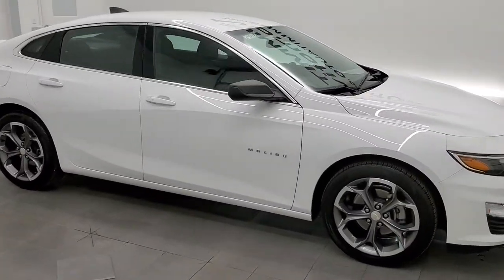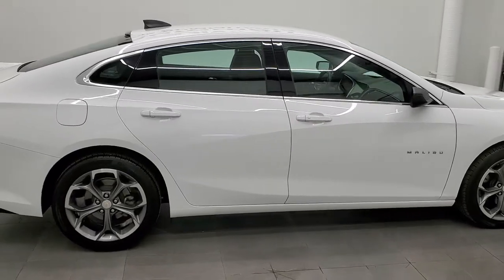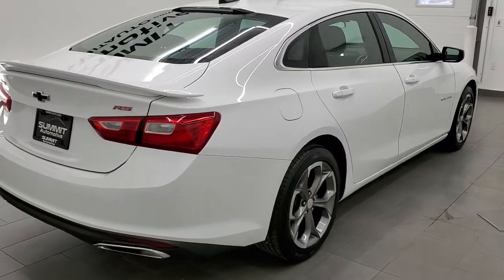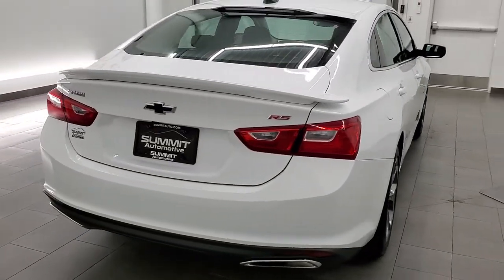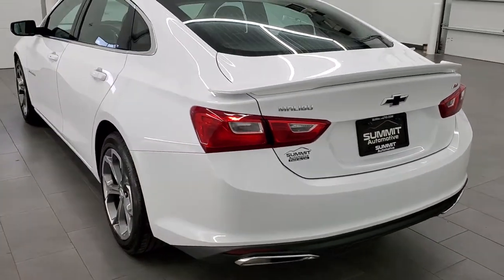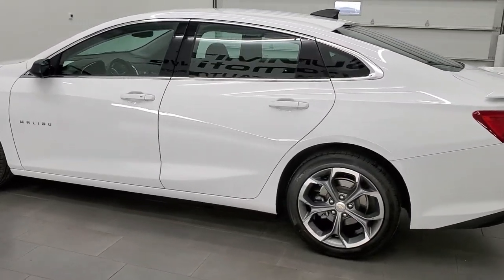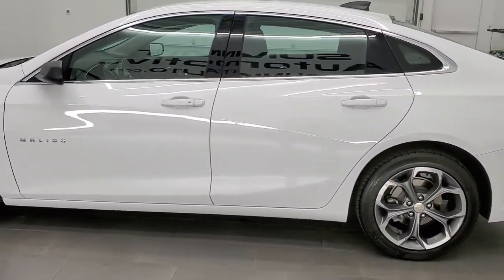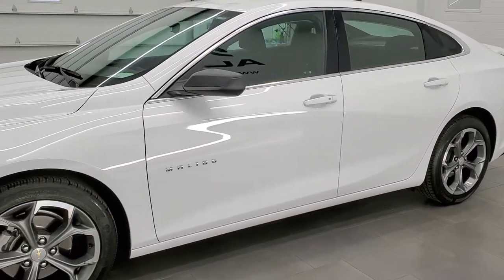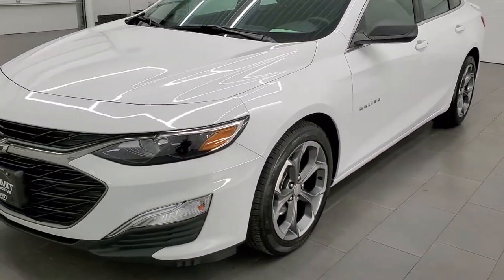This 2019 Chevy Malibu RS is stock number 11984ZA. We're here at Summit Automotive in Fond du Lac, Wisconsin, your new and used car headquarters. This 2019 Chevy Malibu has the 1.5 liter turbocharged four-cylinder engine that pumps out 160 horsepower. This car has been fully safety inspected by our service shop, has a fresh oil and filter change per the state of Wisconsin inspection process, and it is 100% ready to go.